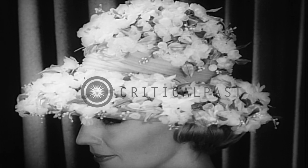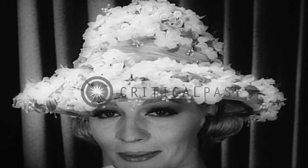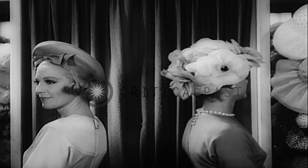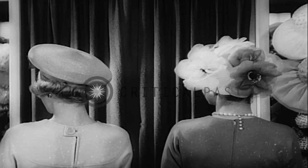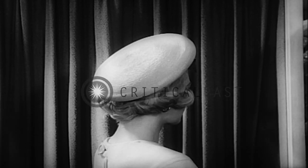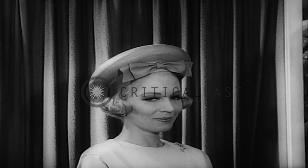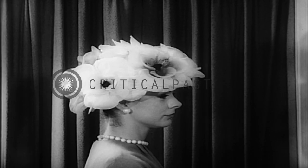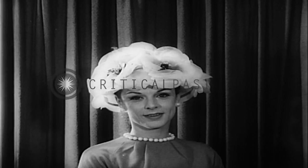A companion piece is this brimmed cloche sprinkled with apple blossoms. Brianne and Sally have two others to show off. Here's a straw beret with bow. Completely flowered for complete flattery, poppies form this chic cloche.